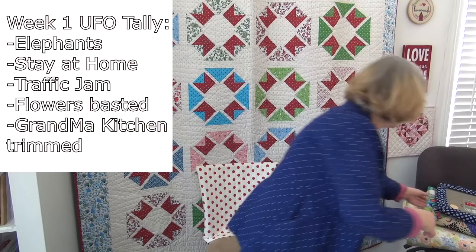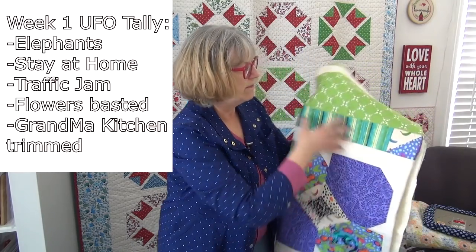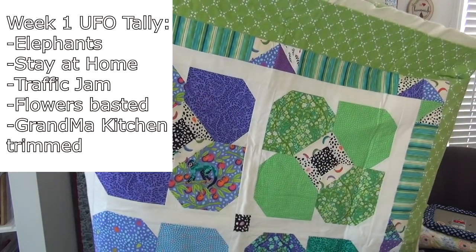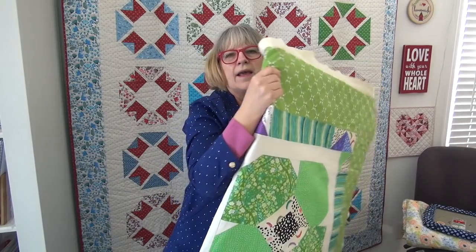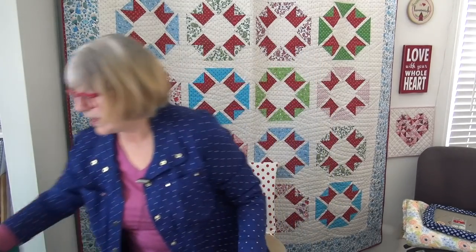I finished the elephant, which actually was not a UFO, but I'm going to count it anyway. The Stay at Home quilt is finished. The Traffic Jam is finished. I got basted two flower quilts — the four-flowers done with the Tula Pink fabric. This is basted and I am actually going to quilt this one next. It's purple and green and teal — a green flower — so it'd be perfect for hanging up in March.